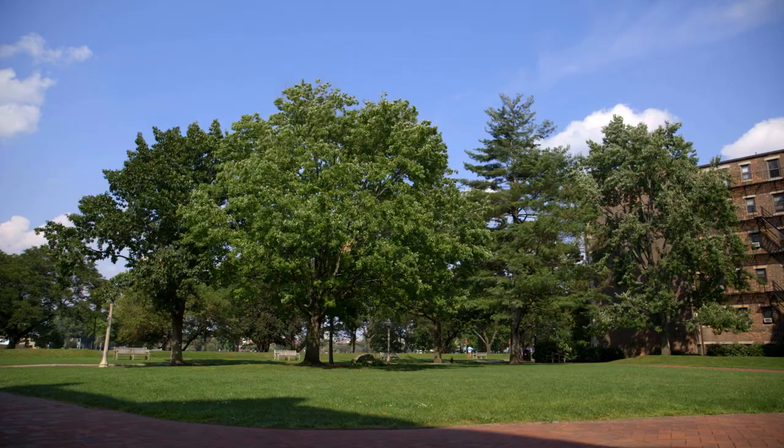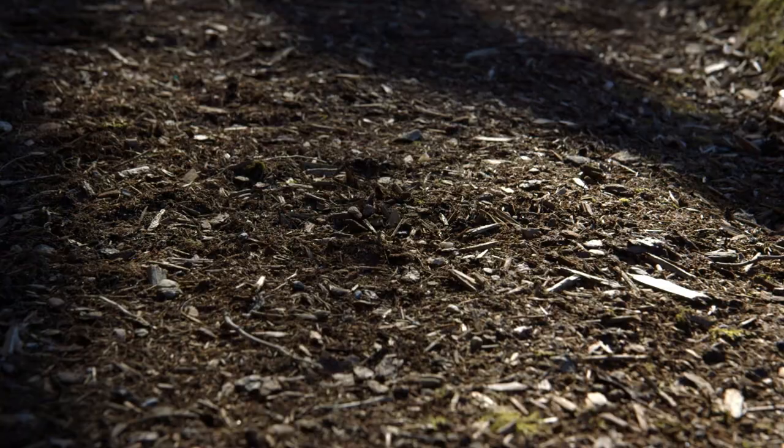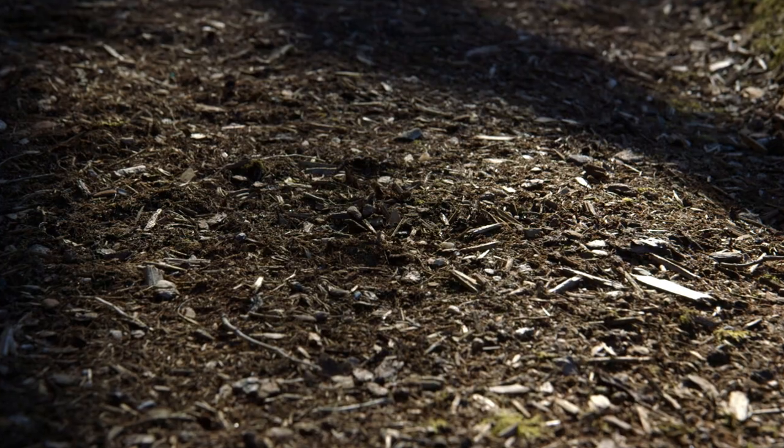My name is Wiley Hundertmark. I'm a senior in the Earth and Environment Department at BU. When I started in Lucy's lab a couple of years ago, she asked me to work on this land cover project. She'd been making measurements with a couple of other undergrads looking at the carbon going into trees and the carbon coming out of the soil on BU's campus.